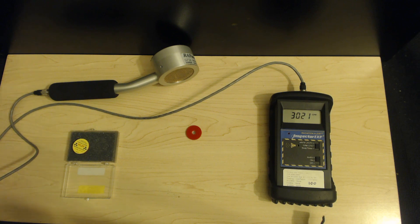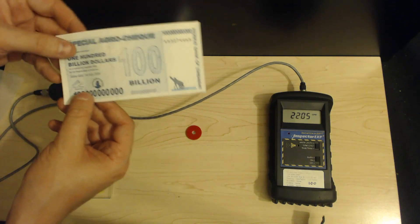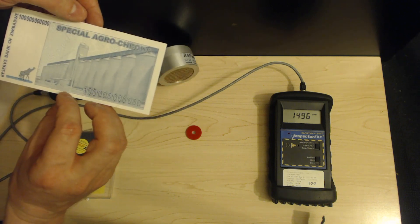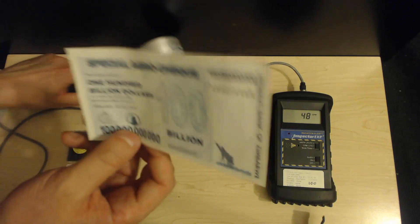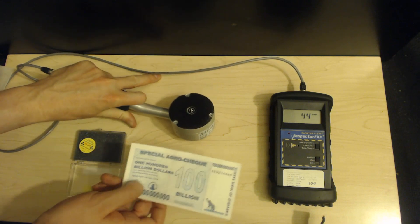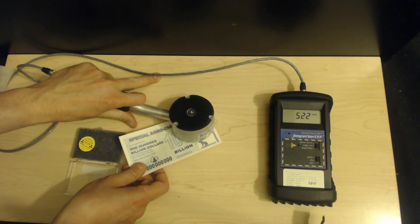Most interestingly, with just a simple piece of paper, we can block them. Take this 100 billion dollar note from the National Bank of Zimbabwe — by the way, this is enough to buy a loaf of bread, so nobody come rob me. Observe: we can put this detector over the source and move the paper in and stop it, then move the paper out and move the paper in.